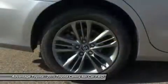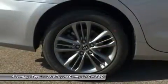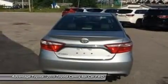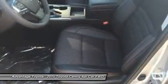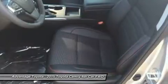The 2.5L engine is capable of 25 city/35 highway MPG. Also available is a 3.5L V6 with 268 horsepower paired to a 6-speed automatic transmission, capable of 21 city/31 highway MPG.